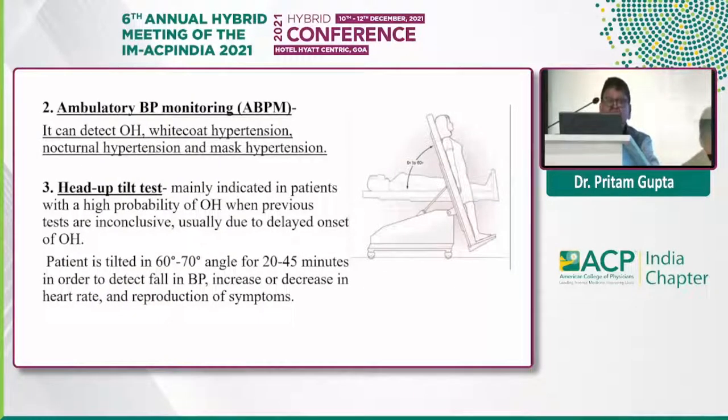Ambulatory blood pressure monitoring is another tool — it can detect orthostatic hypotension, white coat hypertension, nocturnal hypertension, and masked hypertension. The head-up tilt (HUT) test is performed when we think the patient has orthostatic hypotension and we are not able to diagnose by other methods. Special HUT tables are available in tertiary hospitals. The patient lies down for five minutes, is connected to a cardiac monitor, is strapped at the leg and waist, the table is tilted to 60 to 70 degrees, and blood pressure and heart rate are recorded until symptoms develop.